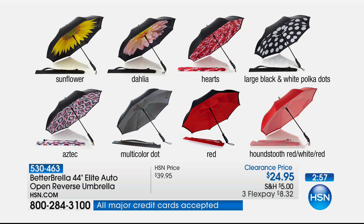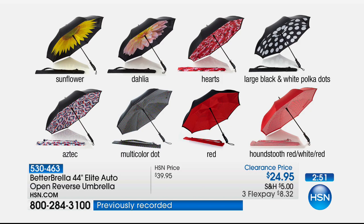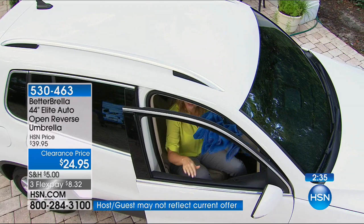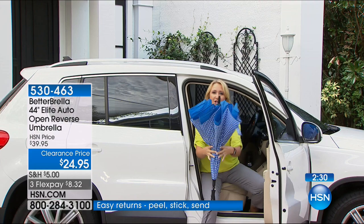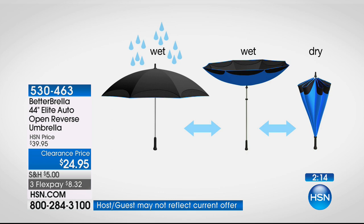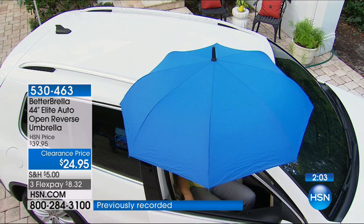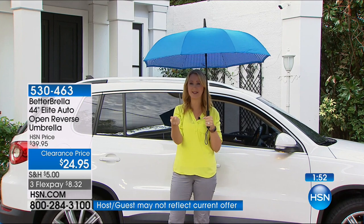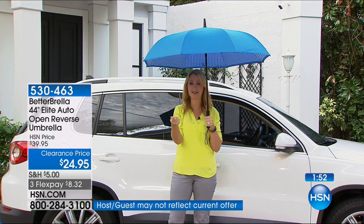Back at the car — the epiphany moment. Look how easy it is to get in and out with the Betterbrella. I'm totally covered — the opening into my vehicle is totally covered by the giant 44-inch canopy. I lower into the car, pull the umbrella in through a very small space, close the door, and because it creates that waterproof cone, it holds onto all the water — so instead of water sloshing over the inside of your car, passenger seat, floorboard, your outfit, destroying your hairstyle, making your makeup run — that all goes away. Then pop it out when you leave, one touch automatic open, instantly covered.